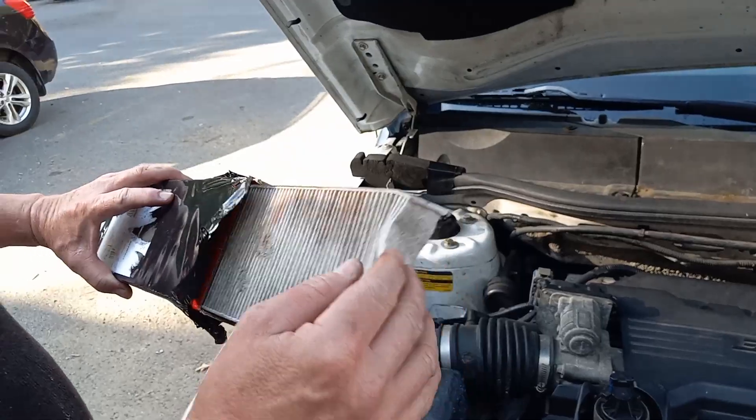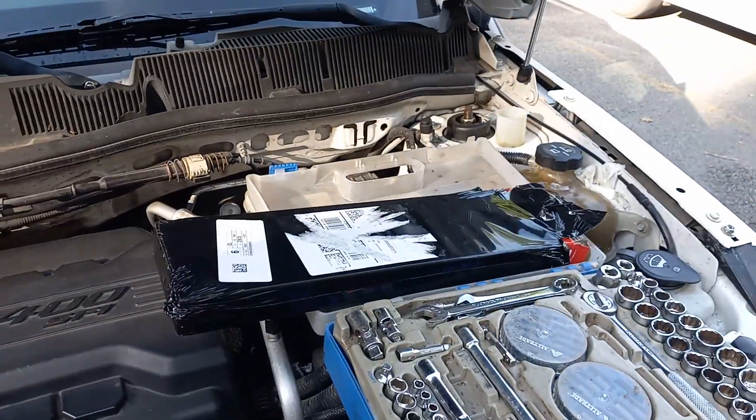Looks pretty rustic now. The new one is beautiful white — the new one. So that should last another year or two.